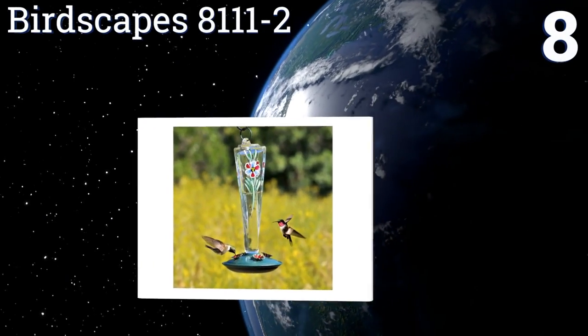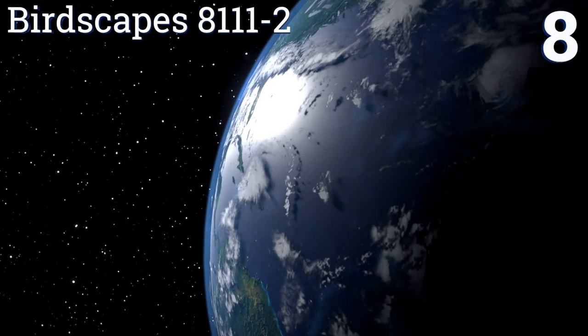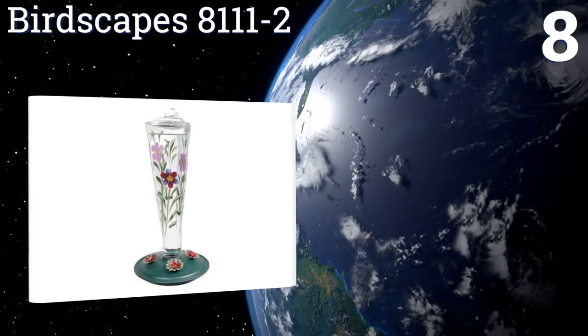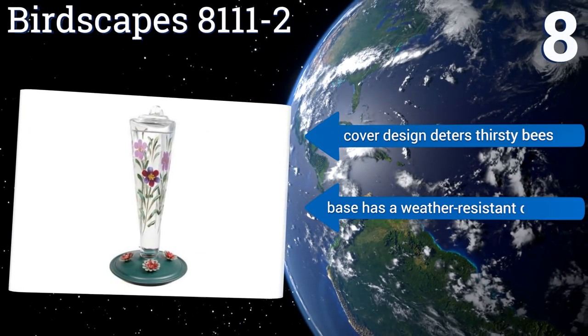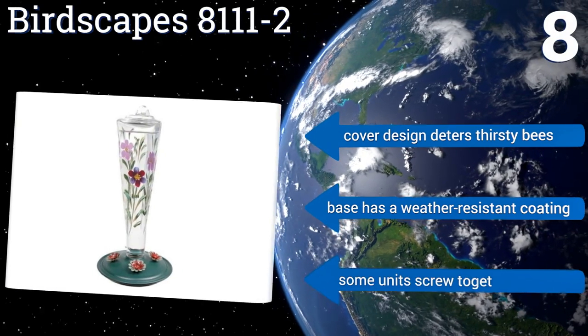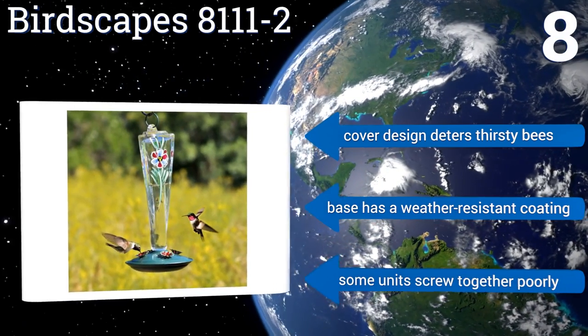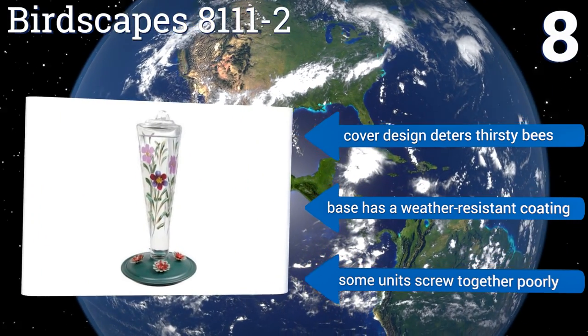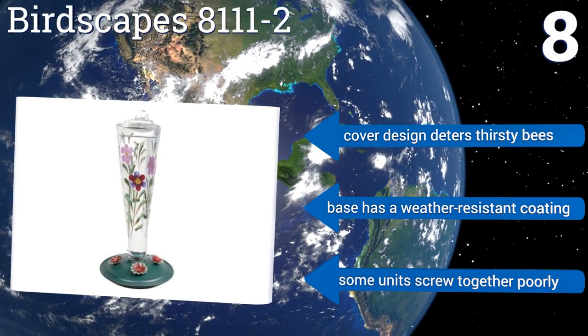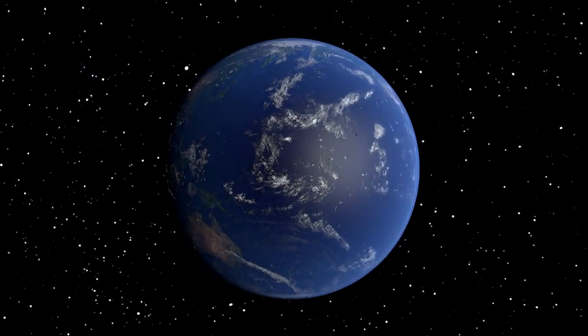Coming in at number eight on our list, the Birdscapes 8111-2 makes both a lovely decoration and a functional tool in effectively attracting small flocks to your property. It features a hand-painted glass nectar container adorned with violet blooms that look beautiful from any angle. The cover design deters thirsty bees and the base has a weather-resistant coating; however, some units screw together poorly.